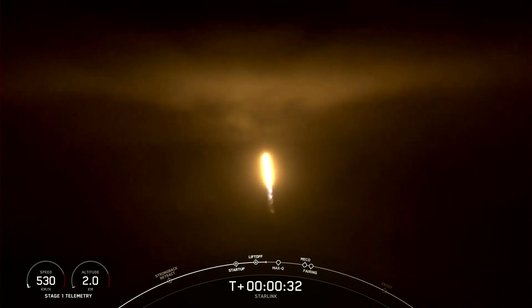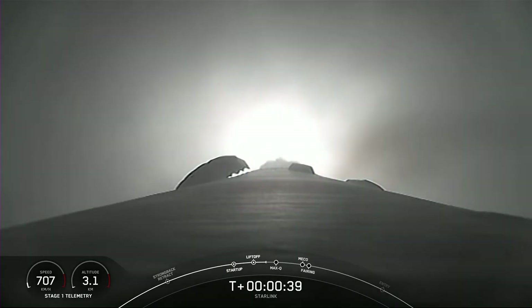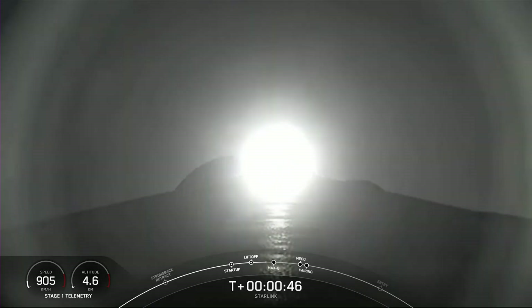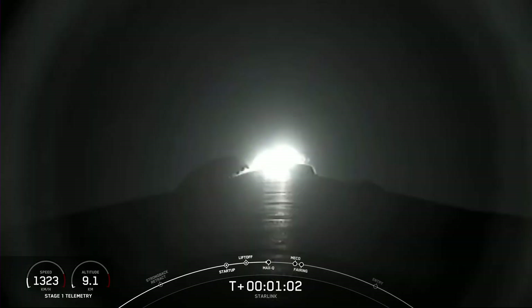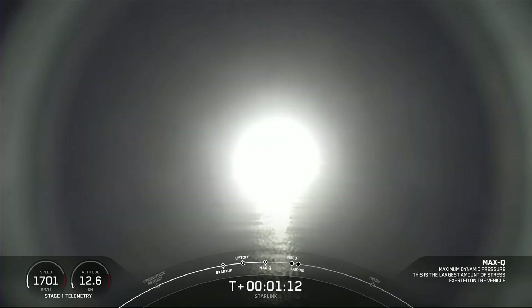Falcon 9 has successfully lifted off from Pad 40 at Cape Canaveral Space Force Station, carrying 56 Starlink satellites. The M1D engines on the first stage are about to throttle down in preparation for max Q — the moment of maximum loads on the vehicle, which occurs just after T plus one minute. Falcon 9 is now traveling faster than the speed of sound. Max Q reached.